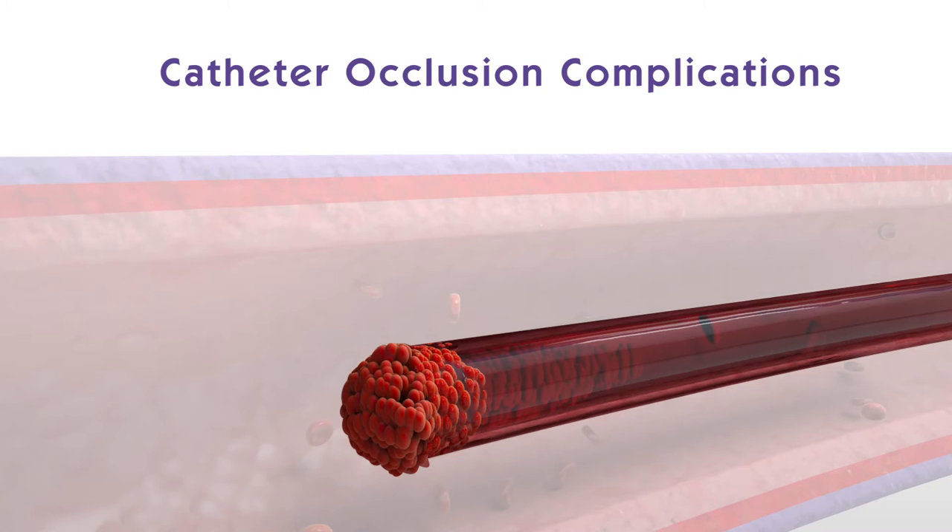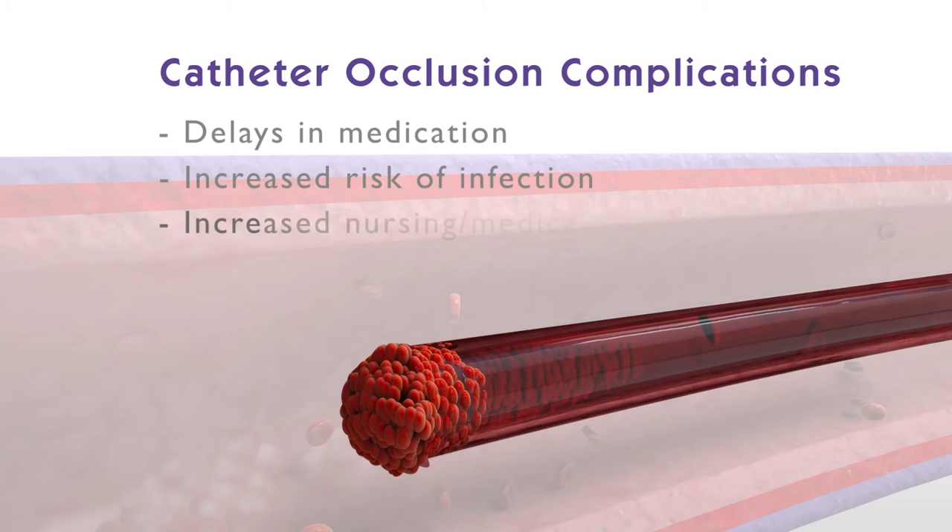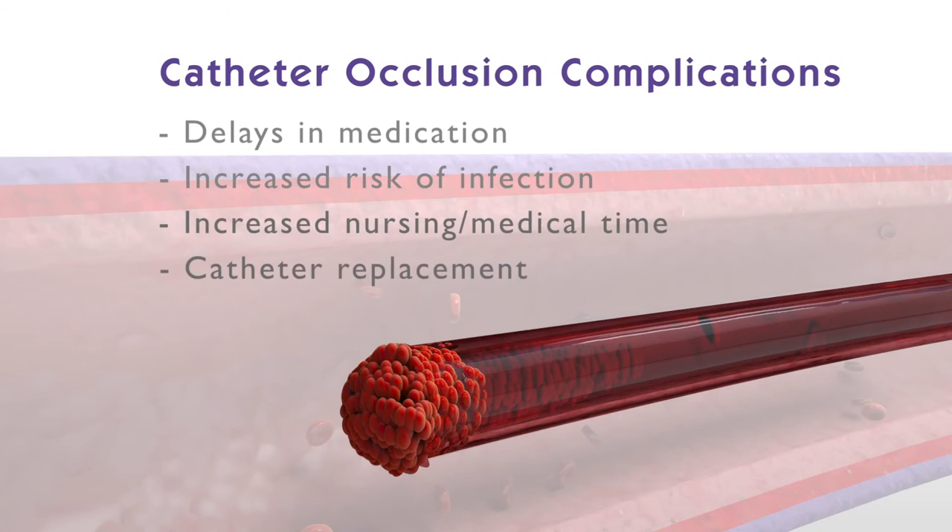Catheter occlusions can lead to a wide variety of complications, such as delays in medication administration, increased risk of infection, increased hospital on costs in terms of nursing and medical time, catheter replacement, and anticoagulant costs.